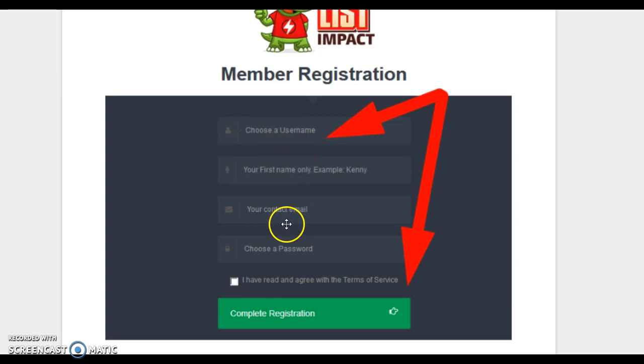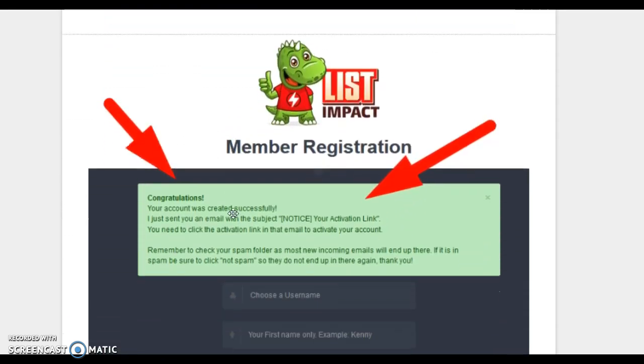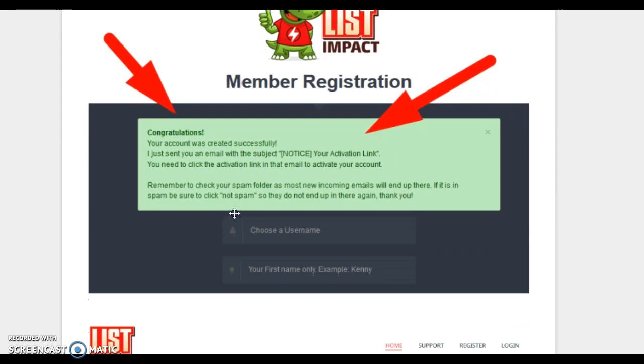For the email address, you could use either your regular email or a disposable one, because they won't be sending you emails the way traditional traffic exchanges do — they allow you to earn credits on their platform. Just make sure you can access the email you register with, because after you click registration it will send you a confirmation email, and you'll need to confirm it to get access to the back office.